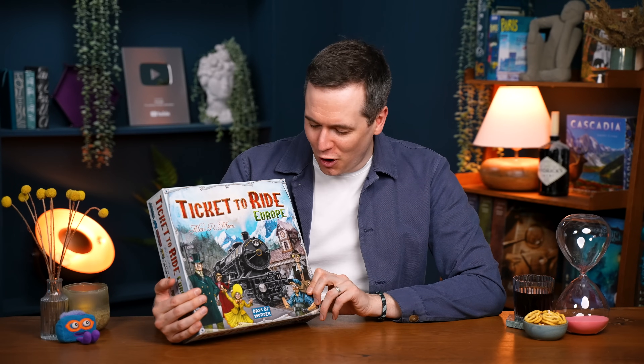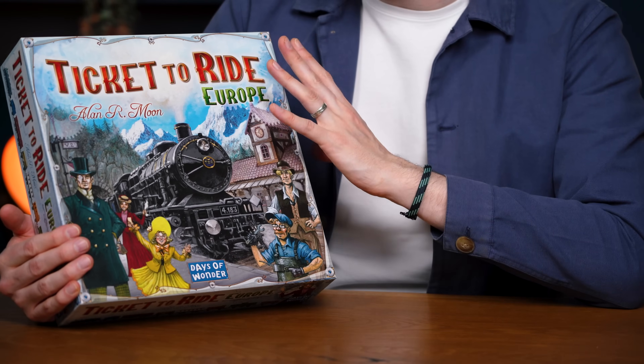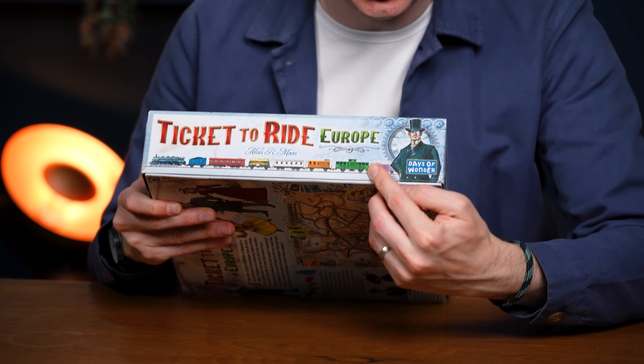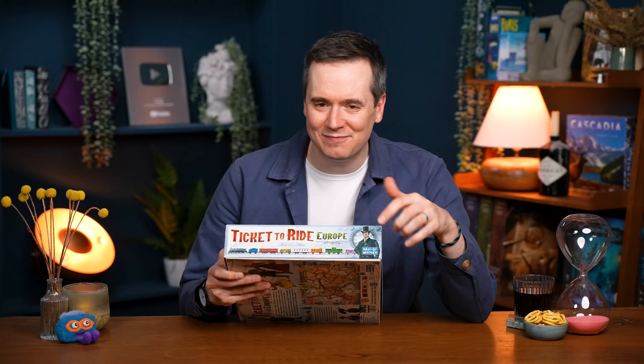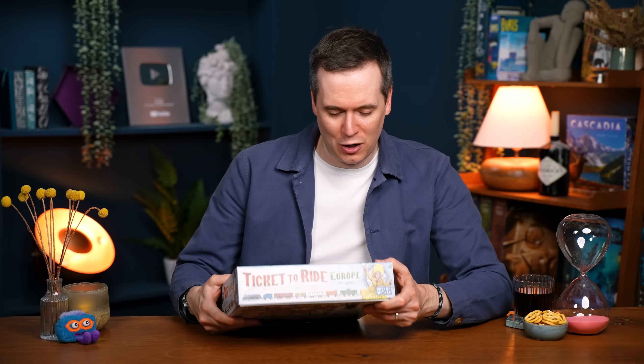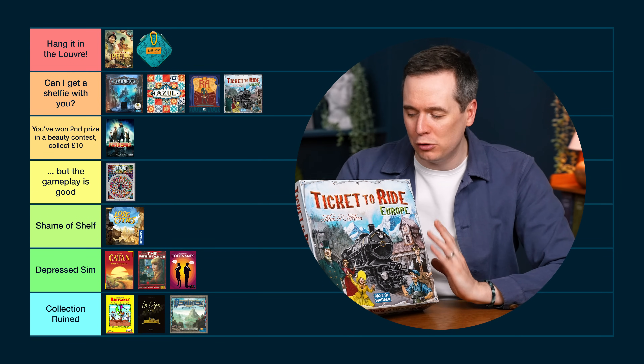Ticket to Ride Europe — the first modern board game I ever got, and I feel like it holds up pretty well. It's got a good cohesive aesthetic — not going to blow you away, but it's got an old-timey washed-out vibe that works. Days of Wonder really get their boxes right. I really like the sides of the box — the trains run along there so you get a good idea what the game is about, just the name of the game and a very small company logo that doesn't annoy too much. I also like that you can rotate the box on your shelf and have whichever character you want showing. I like it when publishers give you display options. I'm putting this at Can I Get a Shelfie With You — clearly not the most beautiful game ever, but it really gives a sense of the game.